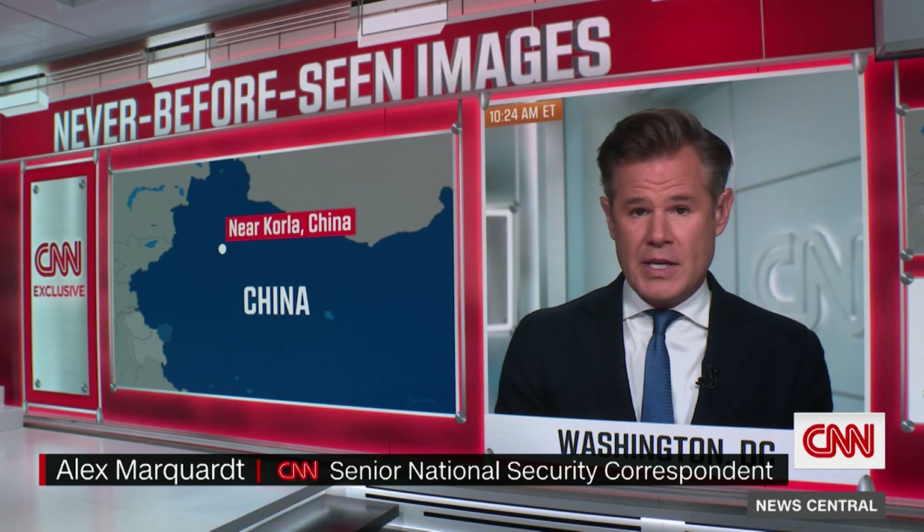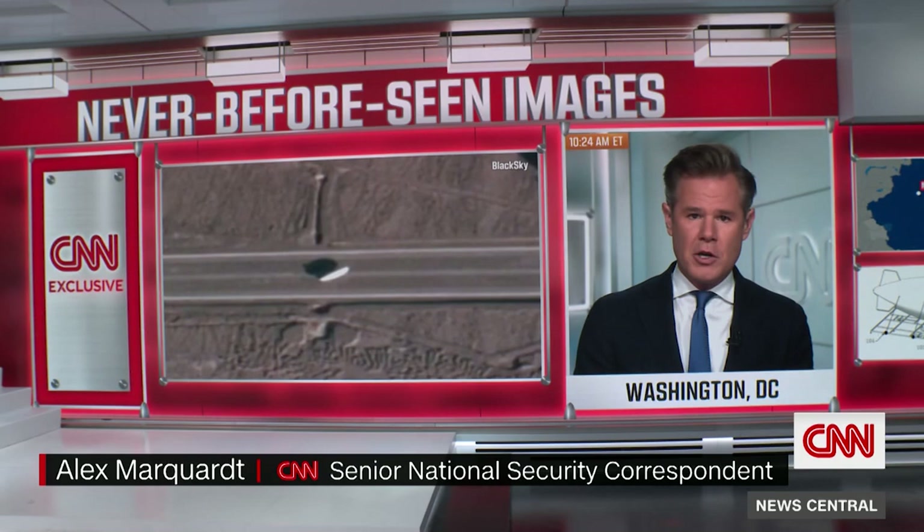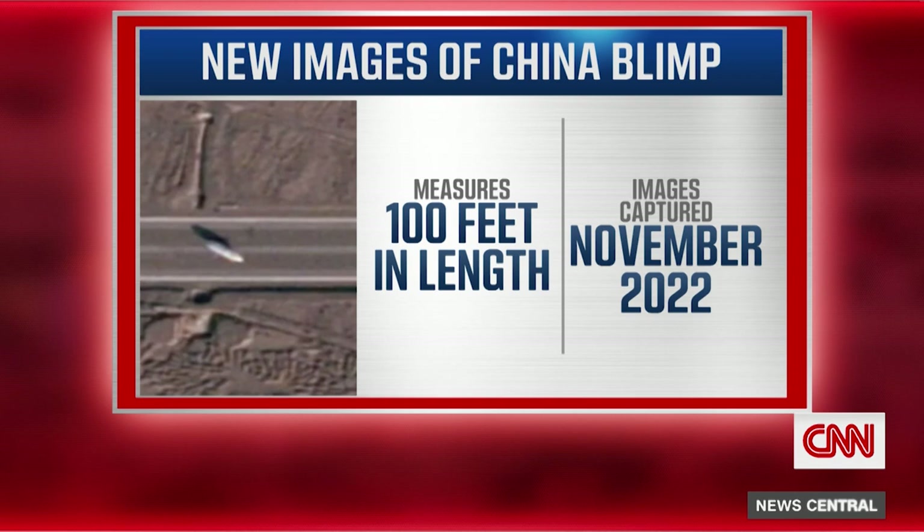It is a remote desert base associated with the Chinese military, the PLA — an area that has been studied for years. We've seen other satellite imagery of that base, but what we've never seen before is a blimp associated with the Chinese military. It is on a long runway about 3,300 feet long. The blimp itself is about 100 feet or 30 meters long, just outside a huge hangar. Experts tell us this indicates an advancement in the Chinese airship military program — that it's getting more sophisticated.